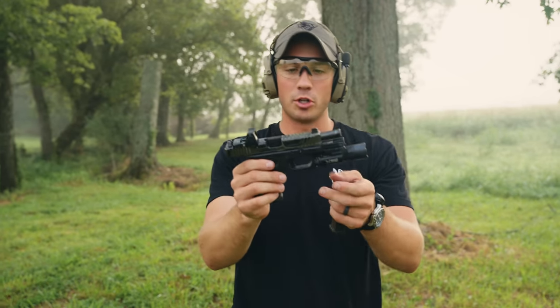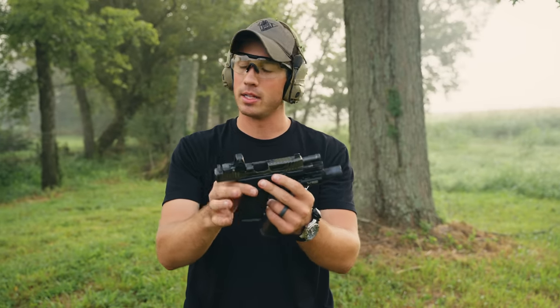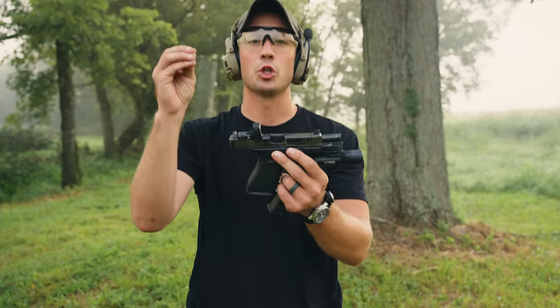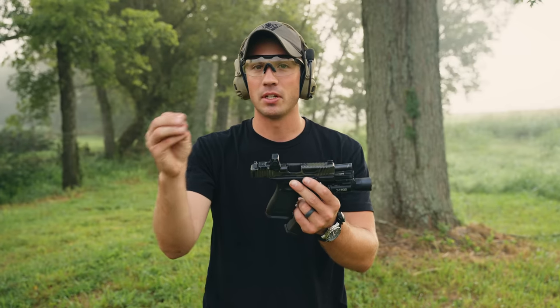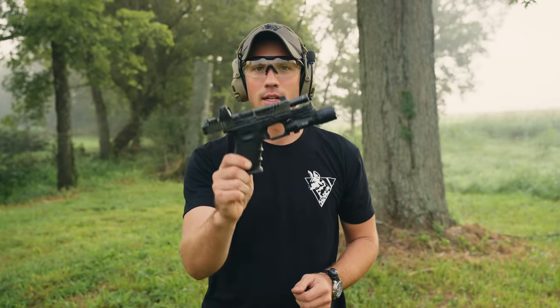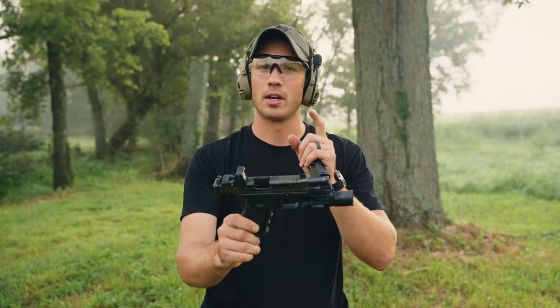With more surface area and a bigger gun, I simply shoot better. That goes back to the start: carry the biggest gun you're willing to carry every single day and willing to train with. The bigger the gun, the easier it is to shoot. With that in mind, we need to consider concealability.